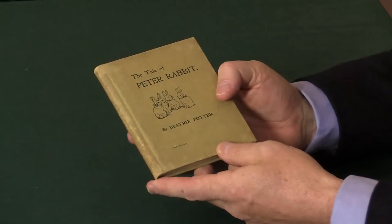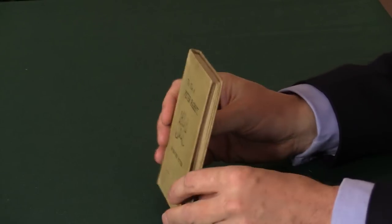That's a lovely copy of Beatrix Potter's first book, one of the most famous children's books of the 20th century. There are further details of this book and all our children's books on our website, Peter Harrington, and contact details if you'd like to discuss them.